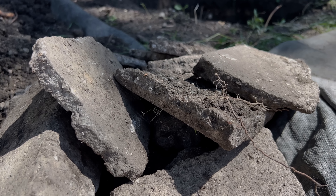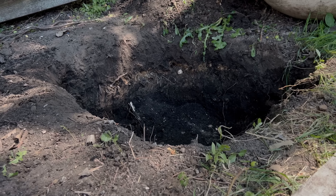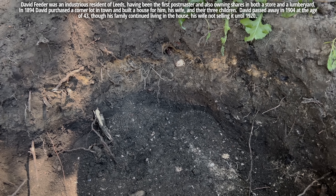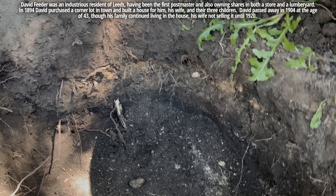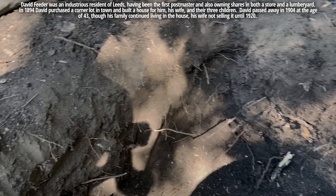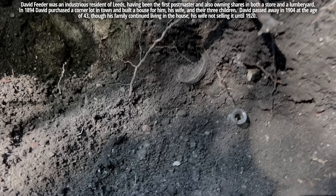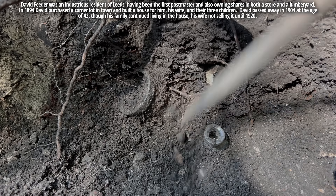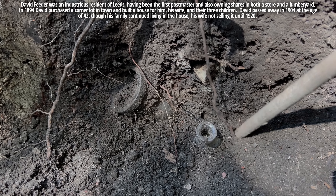We chopped through a layer of cement and some paving stones — you can see we have a couple layers here. But we actually have two bottles on the way out. Looks like a drugstore bottle and a food-type bottle. This one will probably have to come out first.